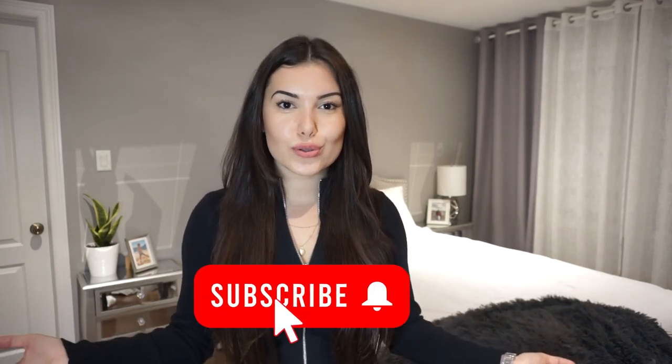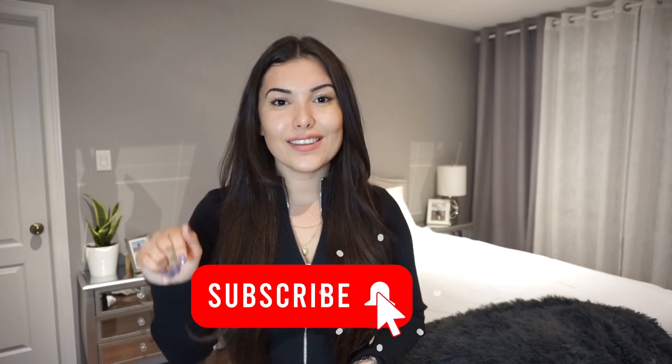Sorry to leave it on such a disappointing note, but that concludes my haul and I really hope you guys enjoyed watching. If you enjoy my videos and want to show some support, don't forget to hit that like and subscribe button — it would mean a lot. Let me know in the comments what you thought about this haul and any pieces you particularly liked. Also feel free to let me know what other videos you'd like to see in the future. As always, thank you so much for watching and I'll see you guys next time!